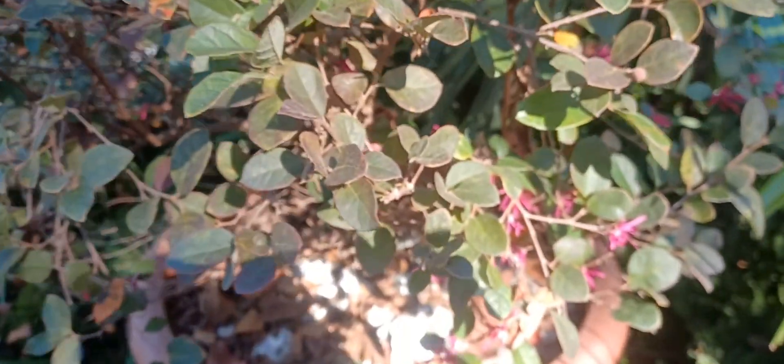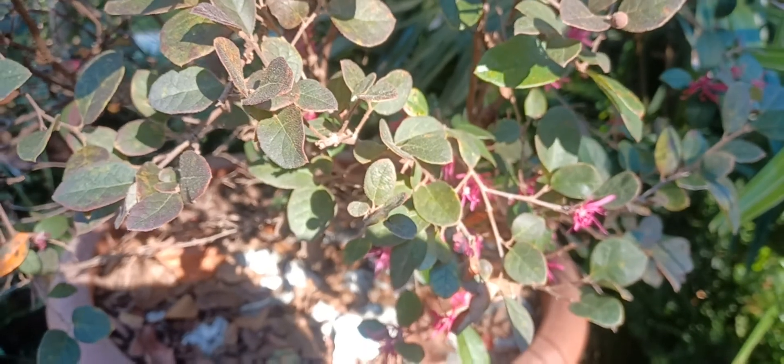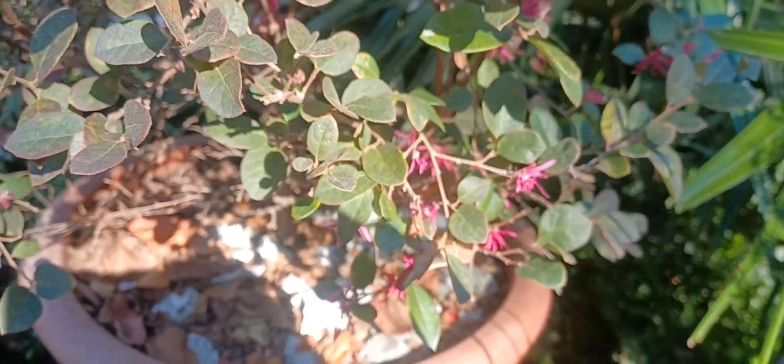There you can see the blossoms of the Loripetalum. Loripetalum make really good pot plants — it keeps them restricted and you can trim them. It's a nice purple flower and purple plant as well.